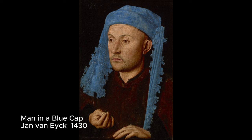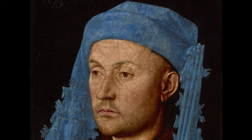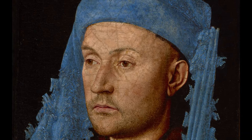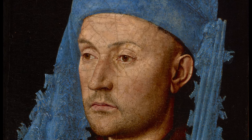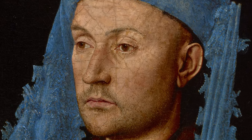Man in a Blue Cap is an early piece by Van Eyck and a prime example of the artistic techniques that led to his fame. It features a unique three-quarters pose against a simple dark background, a notable shift from the typical front-facing poses of that time. The painting stands out for its intense lighting, which skilfully highlights the sitter's facial features.